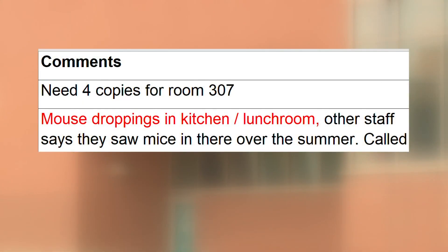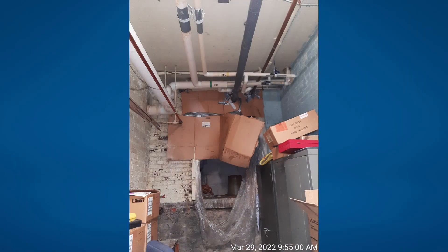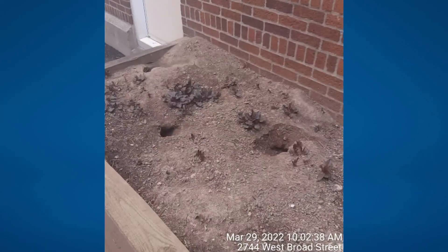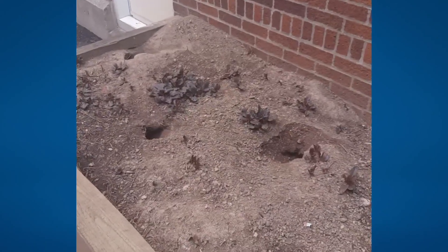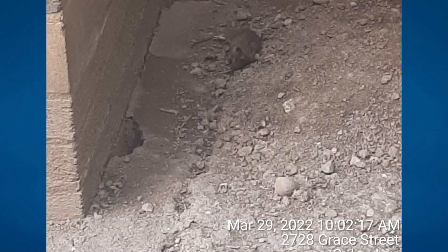This repair log from August 15th shows mouse droppings were spotted in the kitchen lunchroom area of Linden STEM Academy. The log shows that crews addressed the problem on August 18th. These photos from West Broad Elementary, taken by health inspectors back in March, show similar issues — suspected rodent droppings and rat burrows — issues the district says have now been addressed. Here at West Broad Elementary, construction continues and repair work is ongoing, just as it has been throughout the strike.